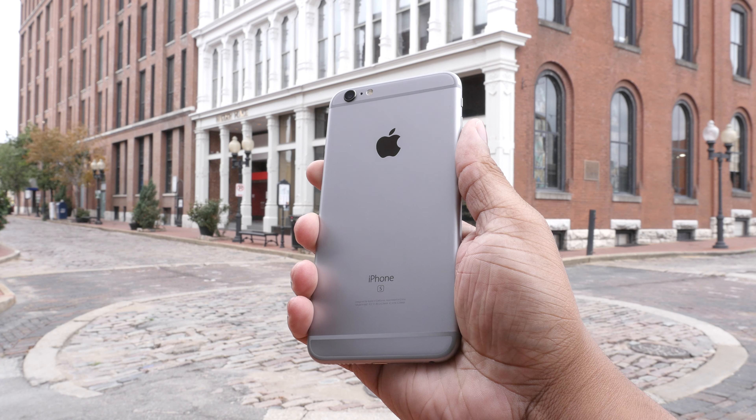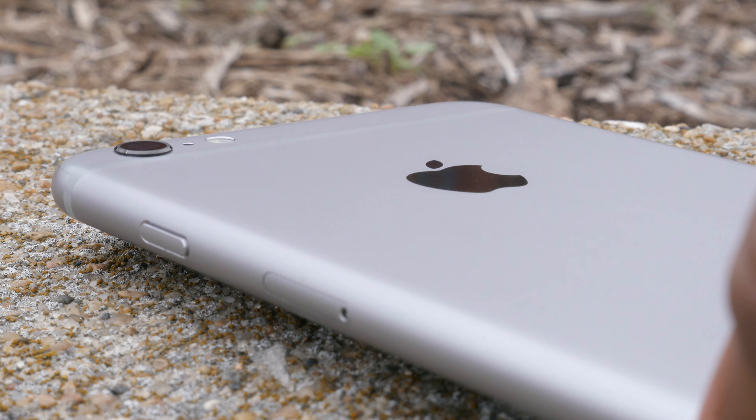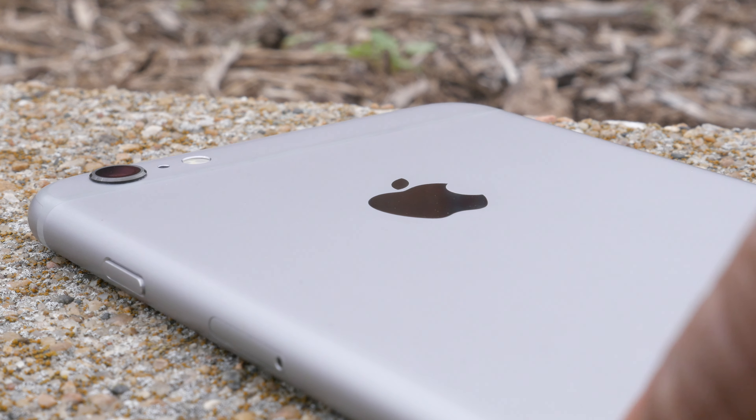Hey, what's up guys. It's just another year and another review. Today I'm going to be reviewing the iPhone 6s and the 6s Plus. We're in the two-year cycle, the S year as Apple calls it, where they focus on speed enhancements — making the internals better, from the camera to the processor — rather than focusing on a brand new total design.